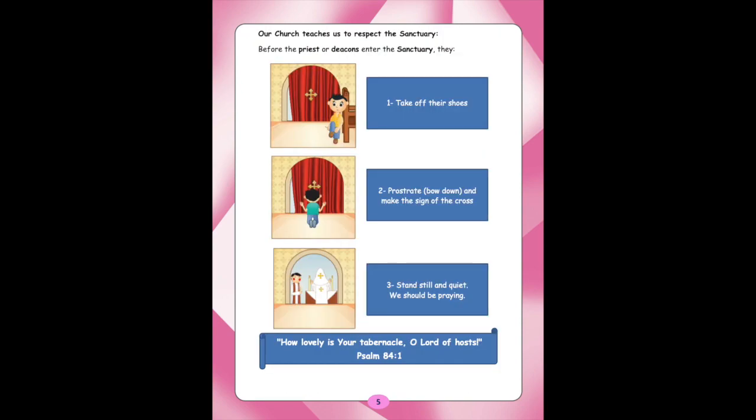Our Church teaches us to respect the Sanctuary. Before the priests or deacons enter the Sanctuary, they take off their shoes, prostrate — which means bow down — and make the sign of the cross. Then stand still and quiet. We should be praying. 'How lovely is your tabernacle, O Lord of Hosts.' Psalm 84:1.